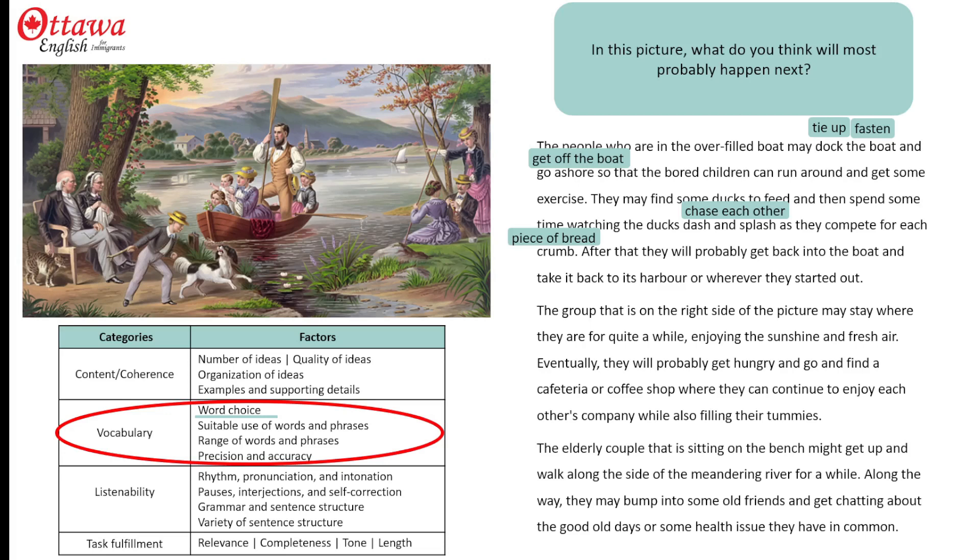I used tummies here, but you could say stomachs. And for elderly, old would do. The river could weave just as well as meander, or our seniors could just walk along the river — we don't actually have to have the river doing anything. And finally, they could meet or run into old friends and share their health issues, rather than have them in common.